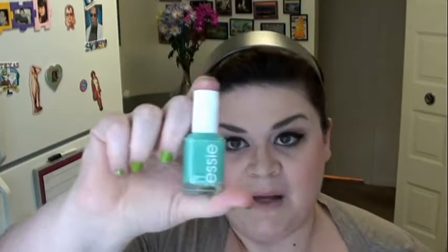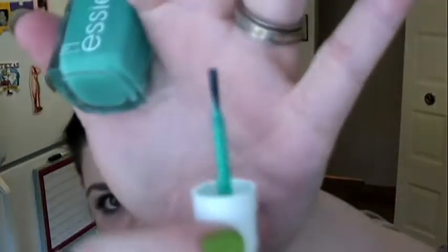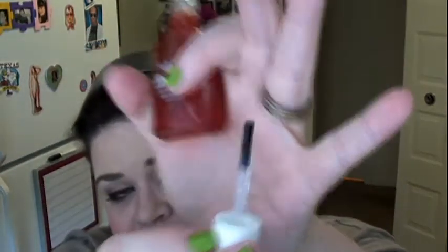That's all the makeup stuff I got from Walmart. Then I got a couple of nail things. I got this polish right here from Essie — it is Turquoise and Caicos, very cute name. I'm pretty excited. Like I said, I'm really into yellows, greens, and blues right now. Then I got Sally Hansen Insta-Dry Anti-Chip Top Coat — dries in 30 seconds, pretty excited about using that. It comes in a red container and it's a clear polish, like most top coats.